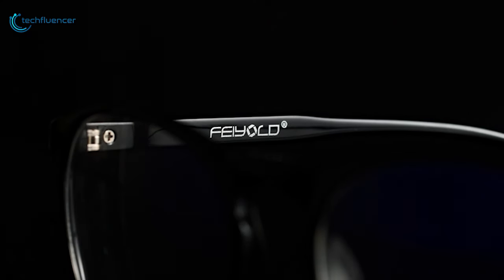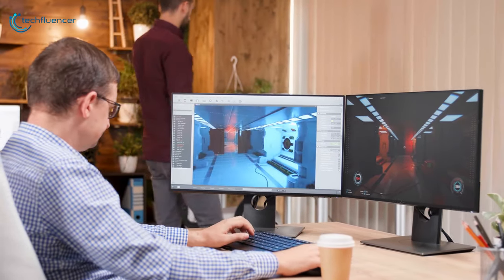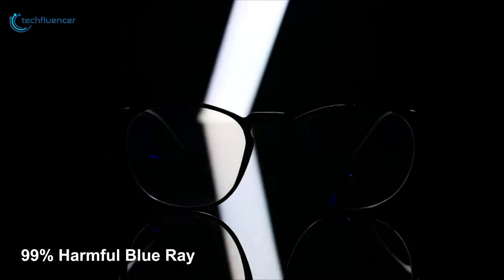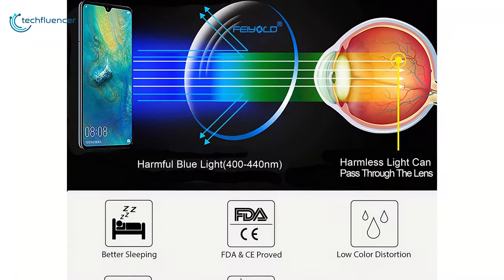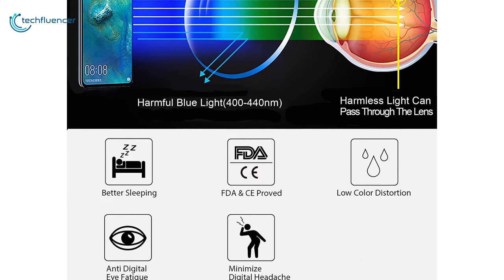Now at number 4, we have the Field Blue Light Blocking Glasses. Perfect for those who spend hours at a time playing on a PC or other console connected to a TV. The 3A transparent lens not only blocks 99% of harmful blue rays, but also with high transmittance, providing a perfect balance between eye protection and visual experience. The lightweight and durable TR90 frame puts no stress on your nose, ensuring comfort for a long period of time. The Field Blue Light Shield can stop prolonged exposure to blue light and provide you with a better night's sleep.